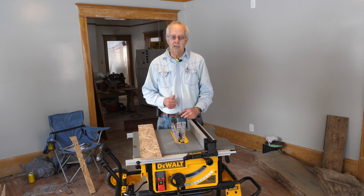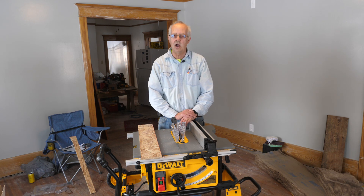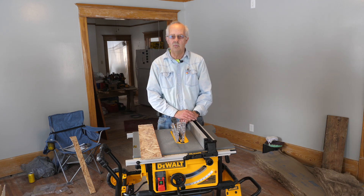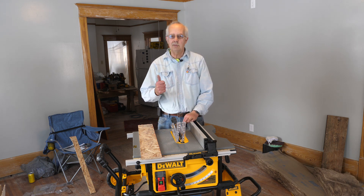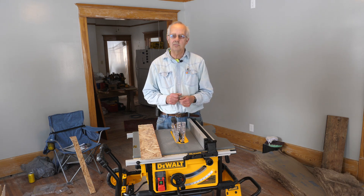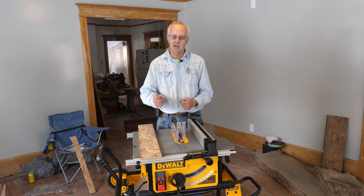So there you have it — my Dewalt DWE 7491 table saw with the portable cart. It's a huge improvement over my old toy table saw which I had to take from place to place. This saw is highly portable, and while it weighs quite a bit more than the toy table saw, it's a lot sturdier, has a lot more features, and is way more accurate. If you got something out of this, I appreciate a thumbs up — it always helps the channel. We're always looking for subscribers; next to the subscribe button is a little bell, click that and you'll be notified when I post another video. I'm Roger, not in the shop but at the renovation house with the new Dewalt saw. Huge improvement. Thanks for watching, we'll see you on the next one.